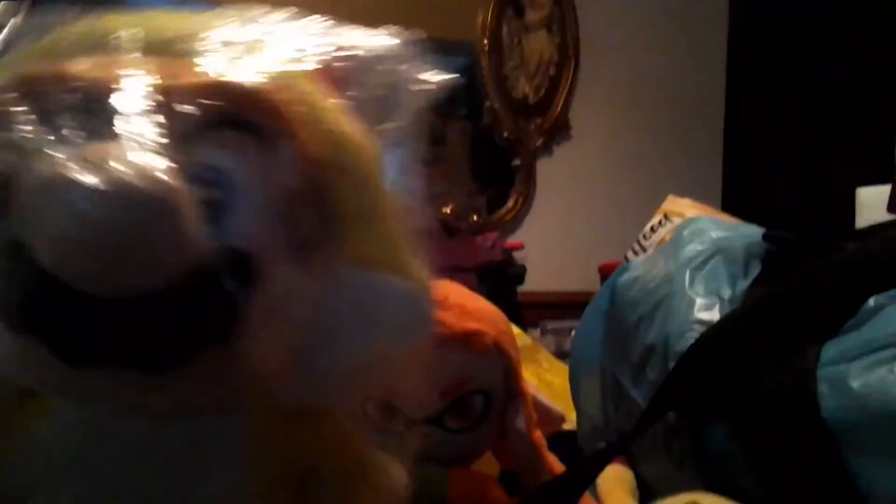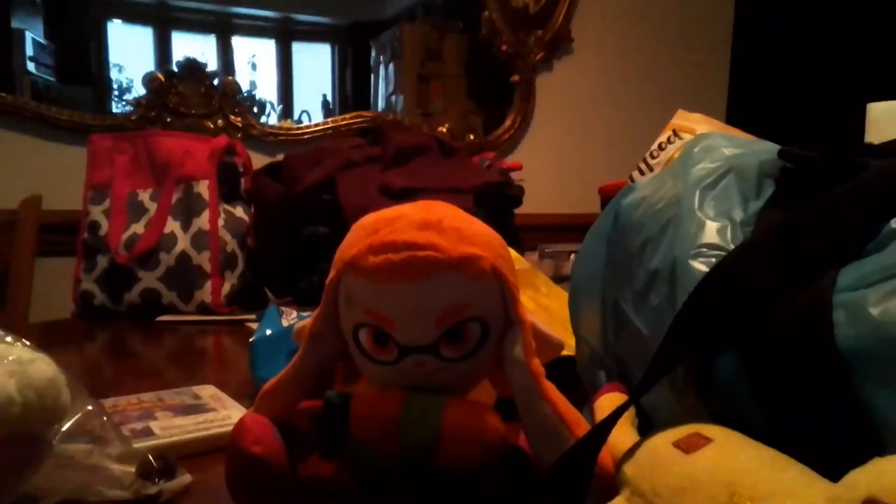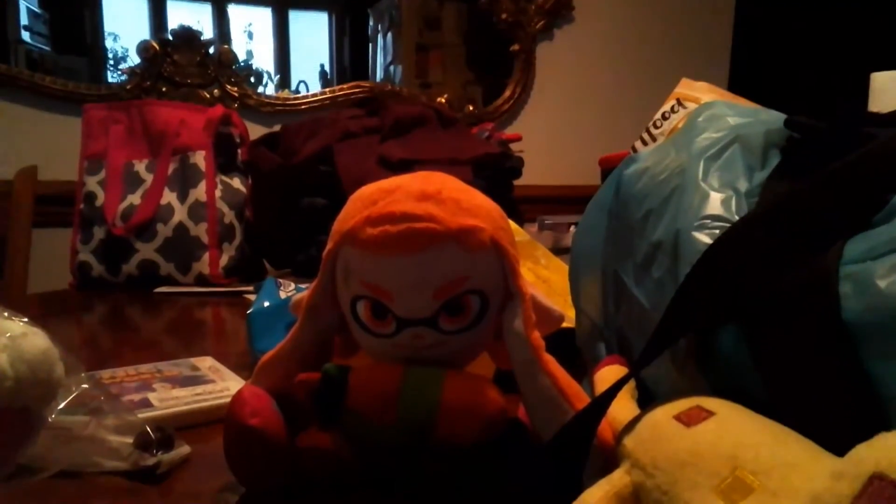The next thing that we have is Cat Mario, that I got at NeonCon 2. I can unbox that after this video.